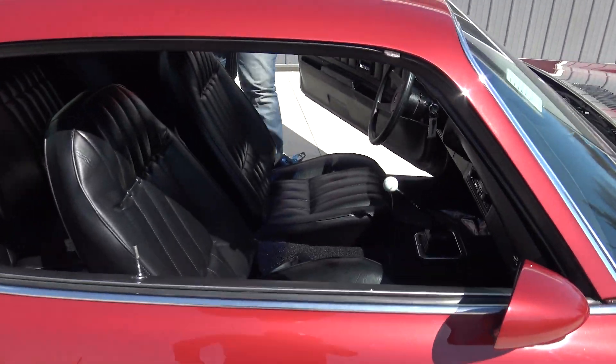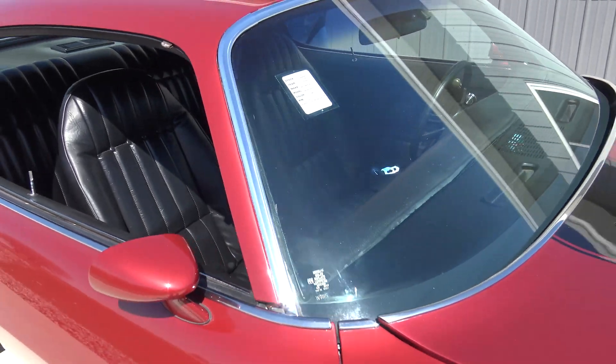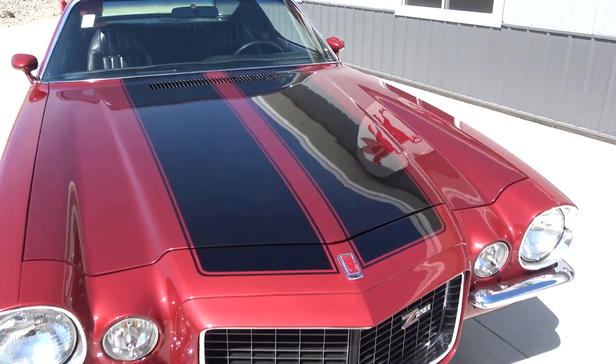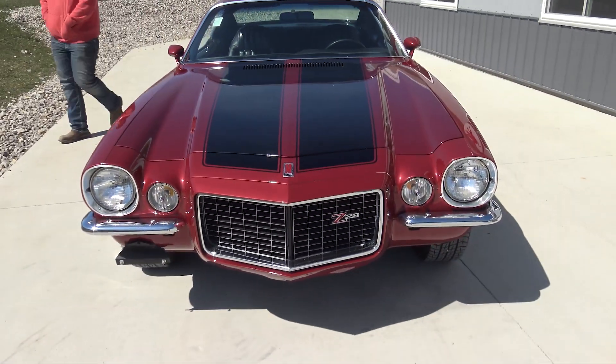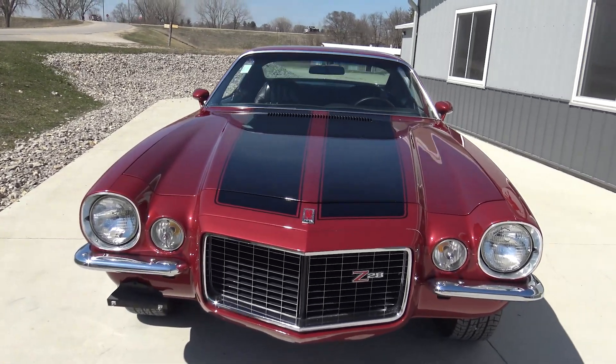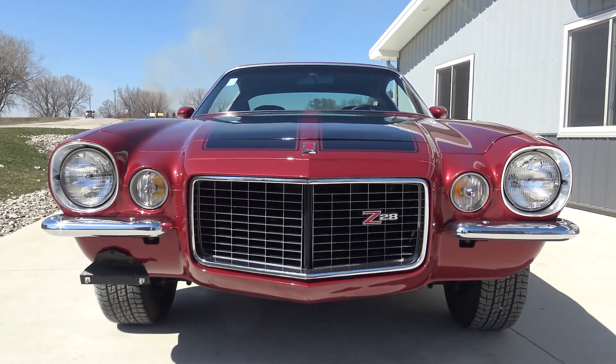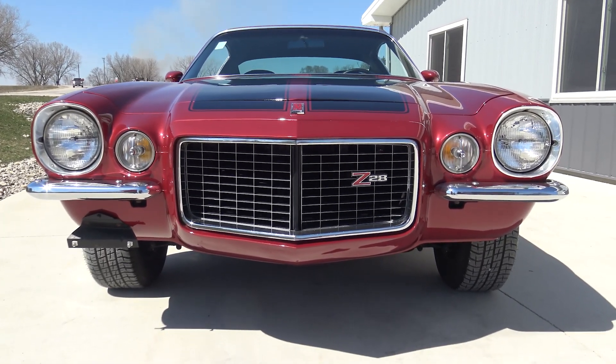58,000 miles. 58,000 miles — the door buzzer still works. A previous owner had stated that it was a 58,000 original mile car. If you kind of judge the car and look at the interior and look around it, it's very believable, and the way it drives too. Dalton drove it when it came in and he said it was spectacular.